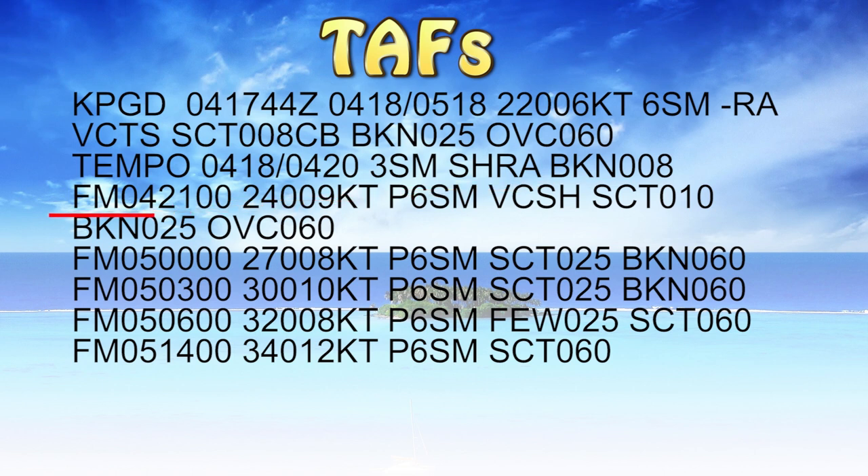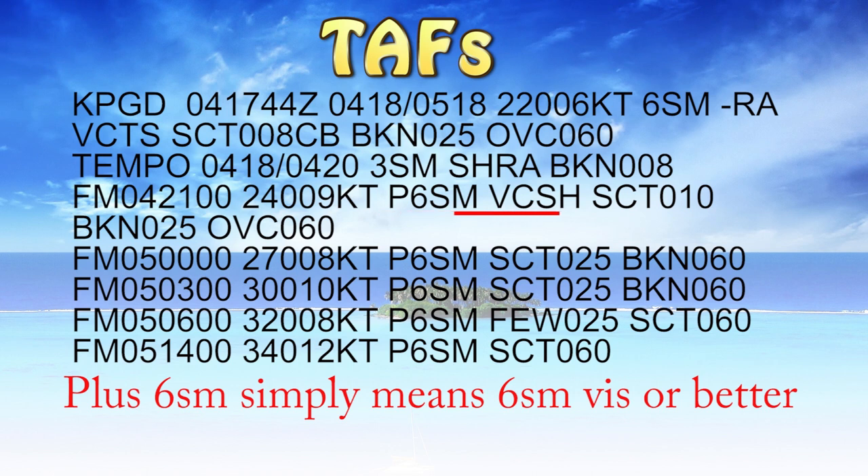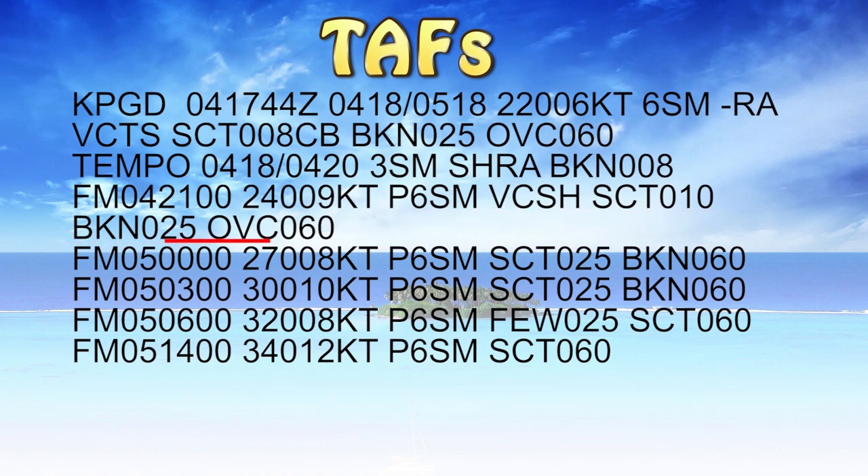Thereafter, from the 4th at 2100 Zulu time, winds will be 240 degrees at nine knots, plus six statute miles visibility. In the vicinity there will be some rain showers. Scattered clouds at 1000 feet, broken 2500, overcast 6000.